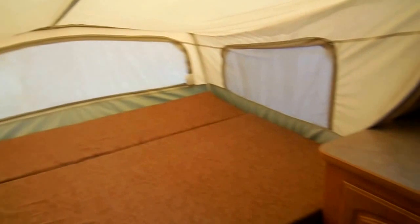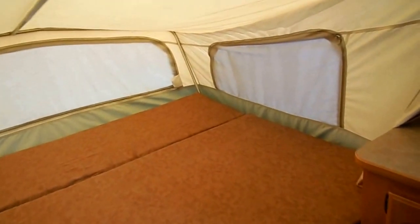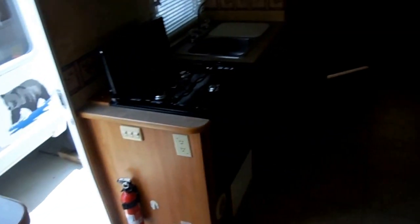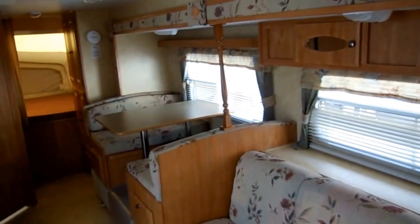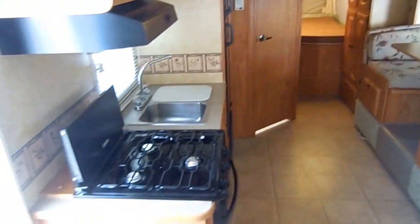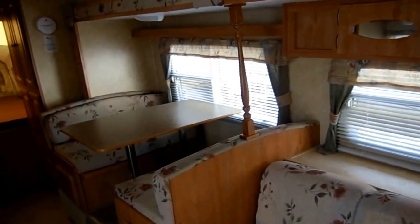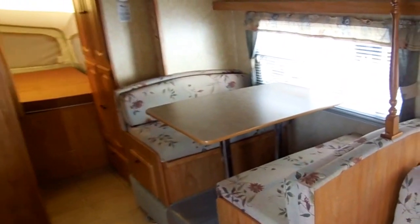These hybrids are probably one of the hardest type of RVs to find on the pre-owned market, and the few you do find are often rough. But this one is just like new, priced to sell at only $11,900. If you're interested in this Starcraft, give us a call as soon as possible because it will sell quickly. Call us at 706-965-7929, or evenings and Sundays at 423-605-6747.